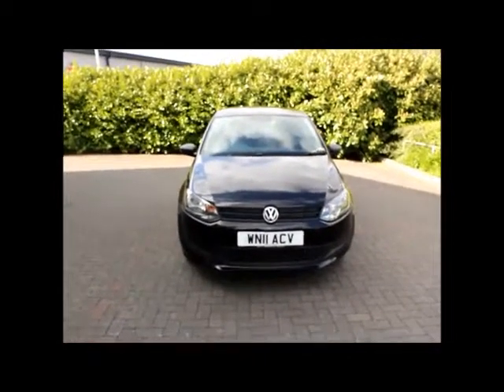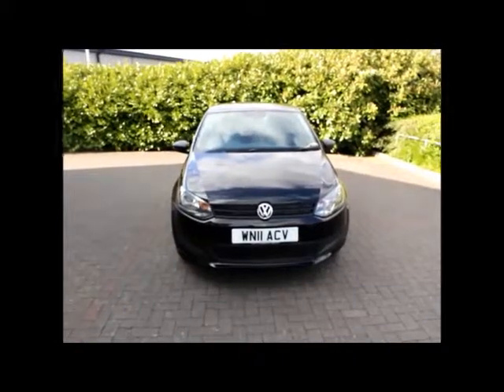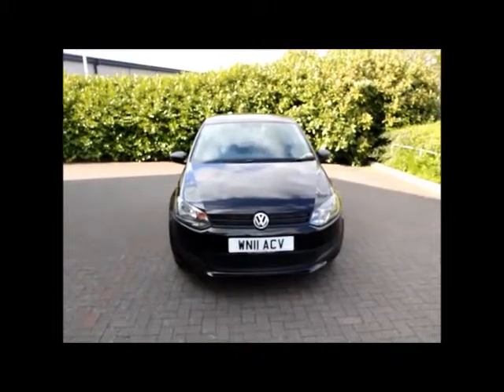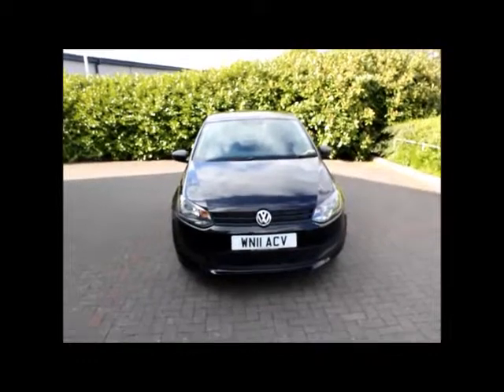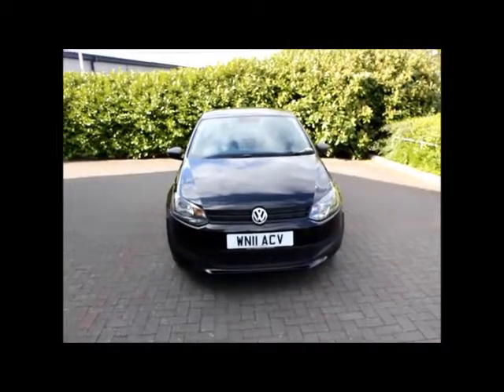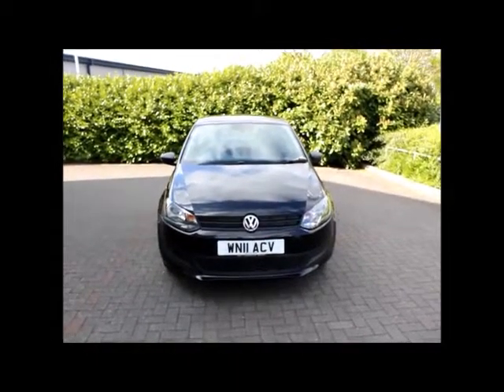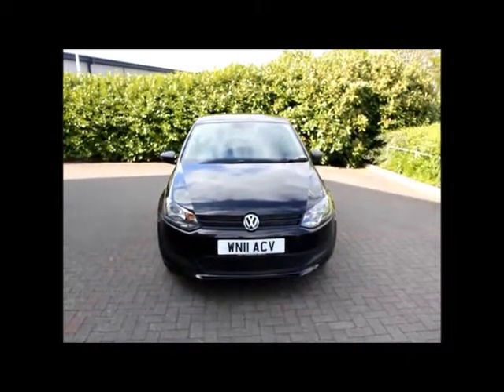For peace of mind, we give you a 3-month warranty, and if you want to reserve this car online you can do so using the online tools for only £100. You can also book an appointment to test drive the car with our sales team and enjoy the car yourself. Thank you for visiting NowVoxel.